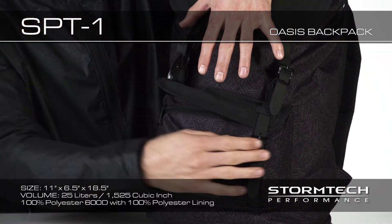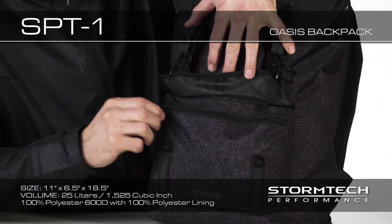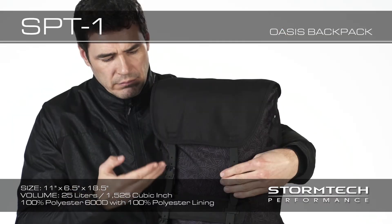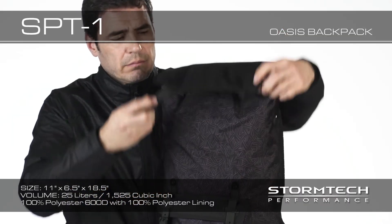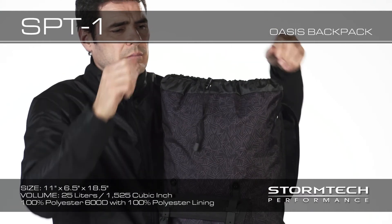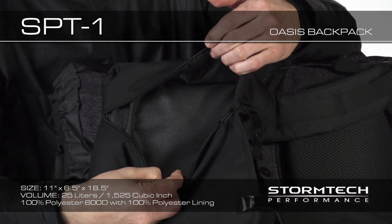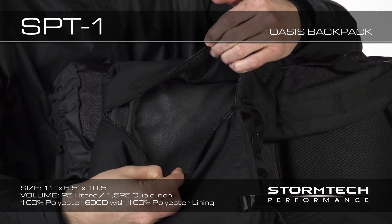An external zipper pocket helps keep you organized and protects your valuables from the elements. Easy snap adjustable straps provide access to the main compartment with classic styling, and embroidery access on the lid allows you to decorate without compromising the integrity of the fabric.